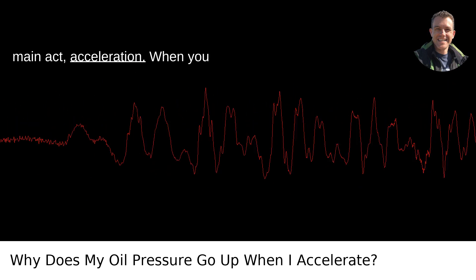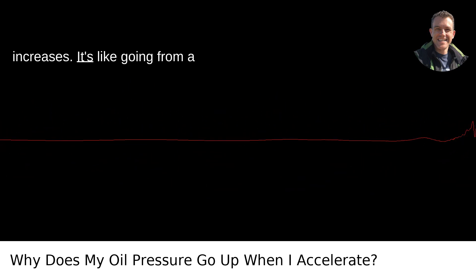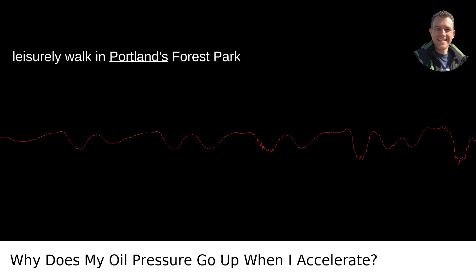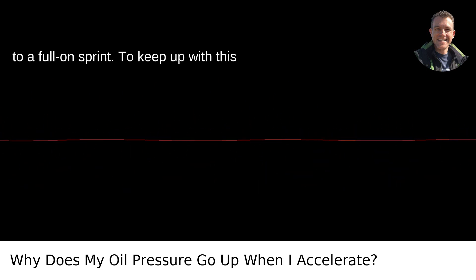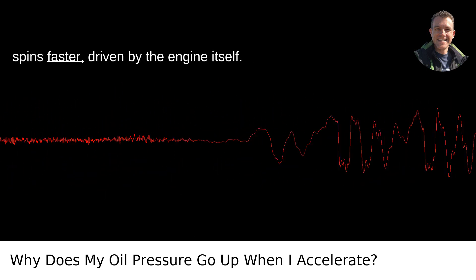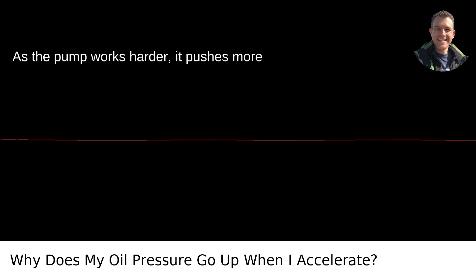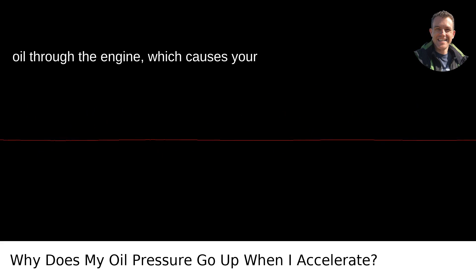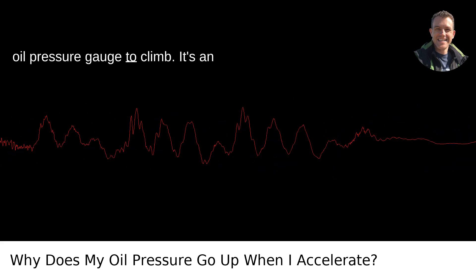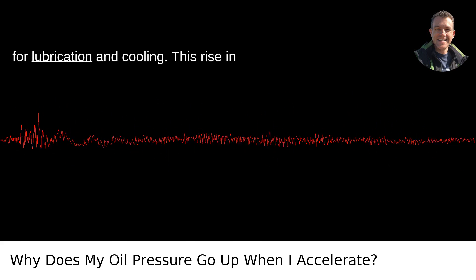Now, onto the main act: acceleration. When you accelerate, your engine's workload increases — it's like going from a leisurely walk in Portland's Forest Park to a full-on sprint. To keep up with this increased demand, your engine's oil pump spins faster, driven by the engine itself. As the pump works harder, it pushes more oil through the engine, which causes your oil pressure gauge to climb. It's an instant reaction to the increased demand for lubrication and cooling.